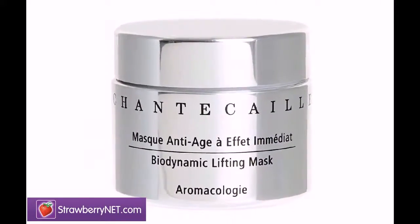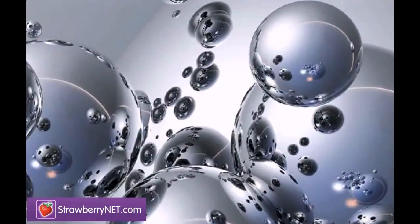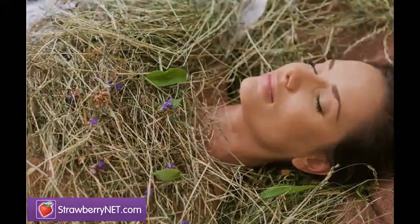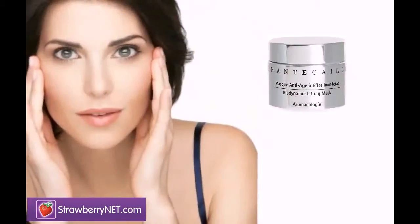Chantecaille Biodynamic Lifting Mask combines modern technology with traditional knowledge of healing ingredients, working fast to uplift your face.